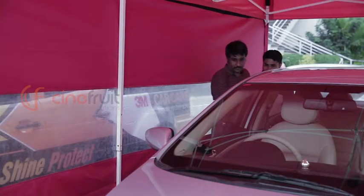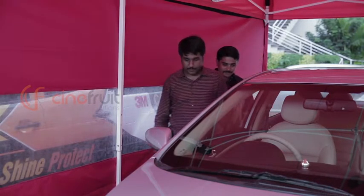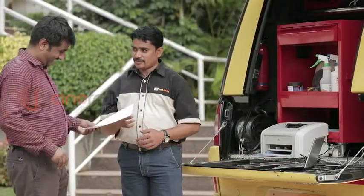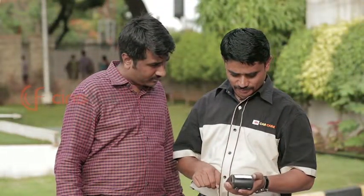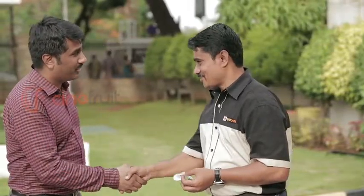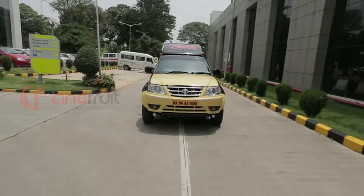Now all you've got to do is inspect your shiny new car. A bill is generated on the spot for easy payment through cash or card, and the team heads off to make another old car look like new again.